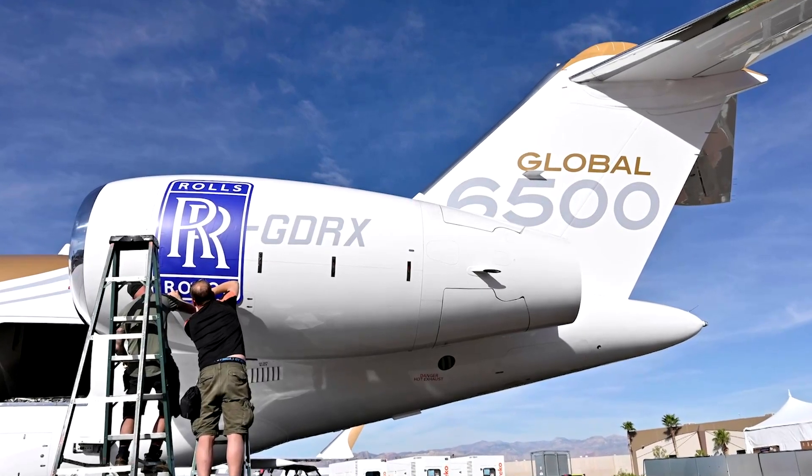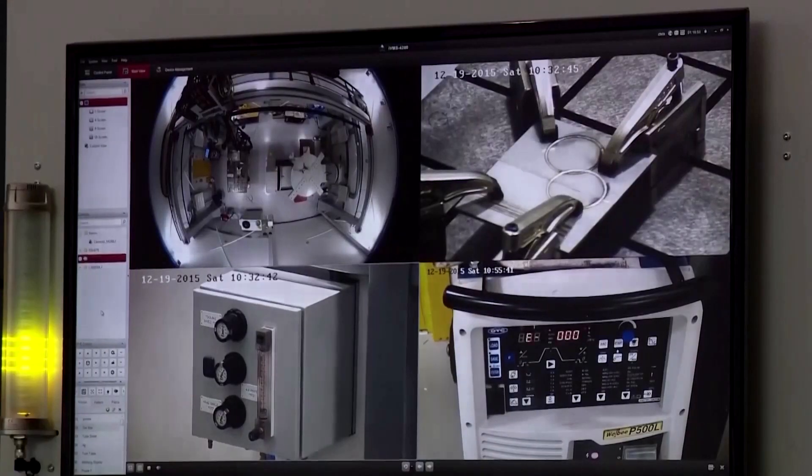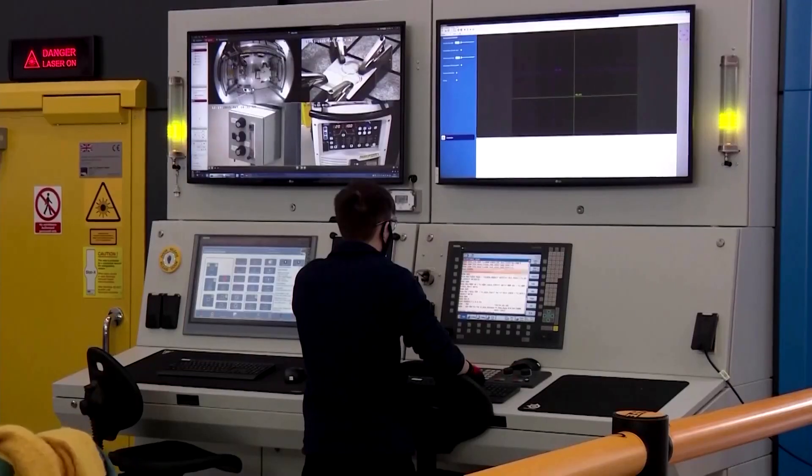Rolls-Royce is best known for its jet engines, which power many of the world's airliners. But it also makes nuclear power plants for UK submarines, giving it huge expertise in atomic energy.